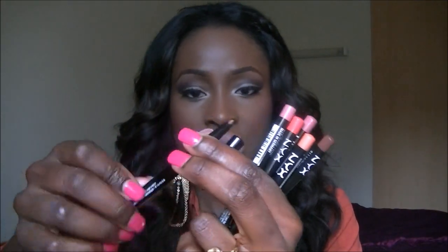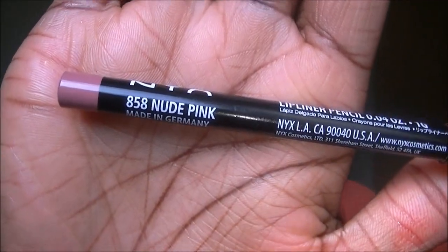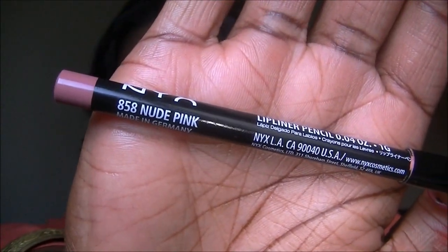I've also got six lip pencils from NYX, plus an extra one she sent as a free gift — it's a twist-up lip pencil. The first one is Nude Pink. Each of the pencils have the colour shown on them. I'll just swatch that — I have that on today as well. That's Nude Pink.